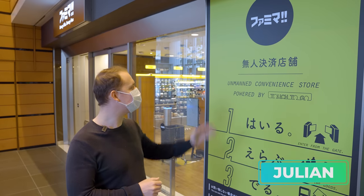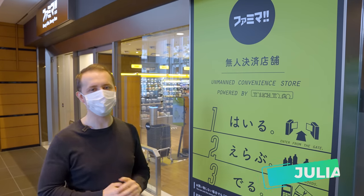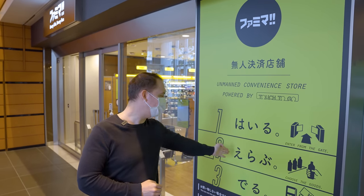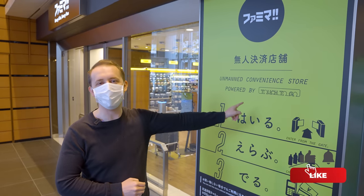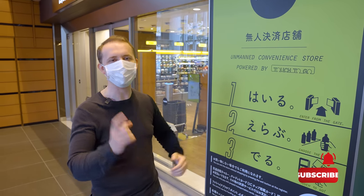Today we're checking out Japan's first unmanned convenience store powered by the Touch-to-Go technology. It's real simple — three steps: Hairu, you enter the shop. Erabu, you choose your items. Deru, you get out of there. So it should be the most convenient convenience store experience in Japan.